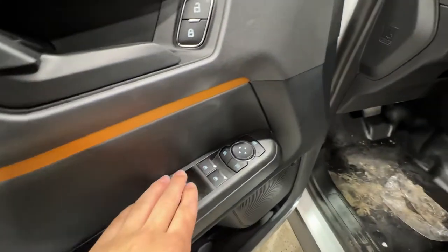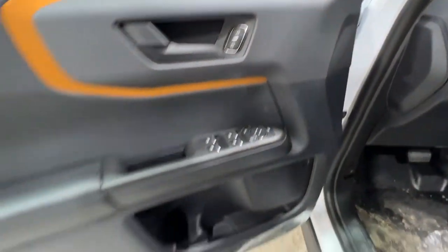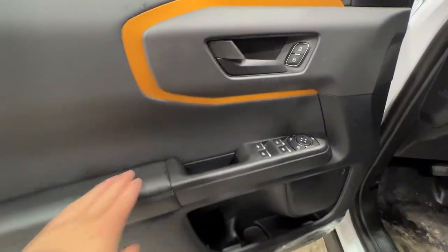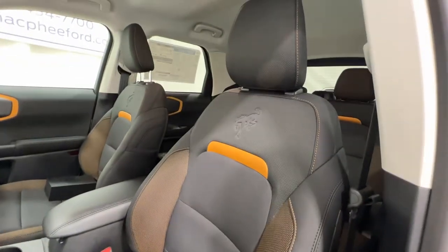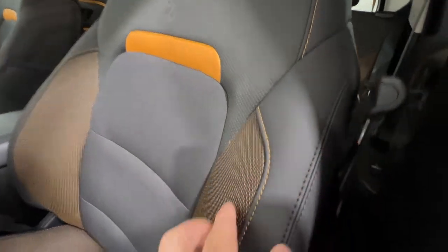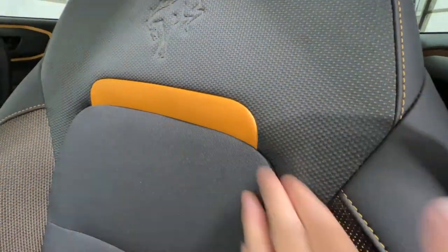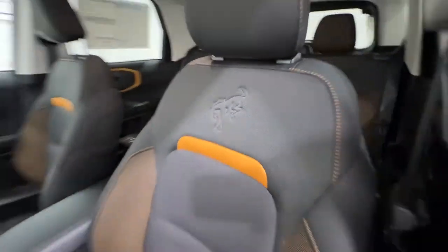We do get that active orange trim around the doors. We have our power window controls — they're all one-touch automatic. Those are your power mirrors and your power locks. Nice soft-touch material here on the armrest. Unique to the Badlands model, you do get these cloth seats with the active orange accents and orange stitching, with a little piece of leather up there, and a nice Bronco logo right on the backrest.